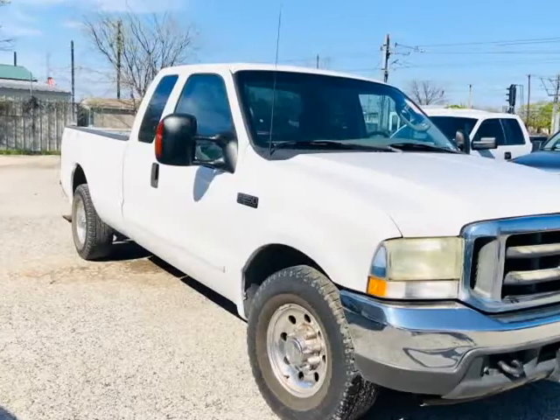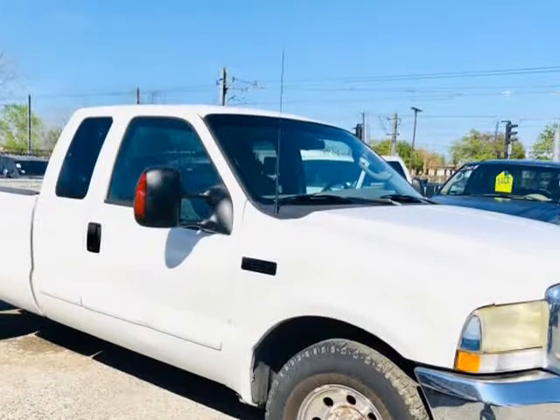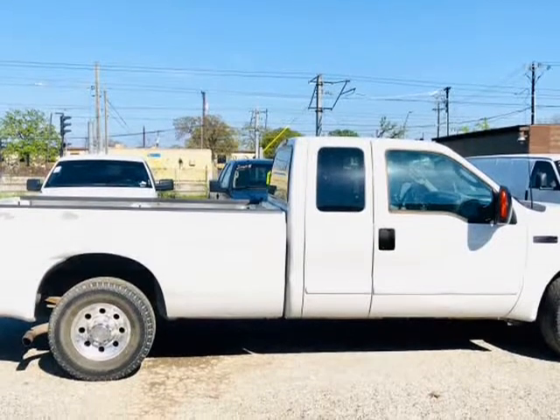Our vehicles are worry free. They include a limited warranty on our inspection report and have passed our strict inspection process. Drive home in your new pre-owned vehicle with confidence.